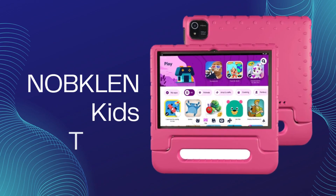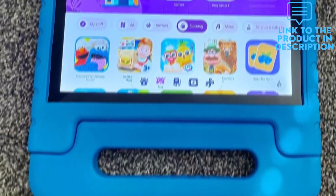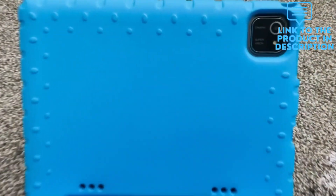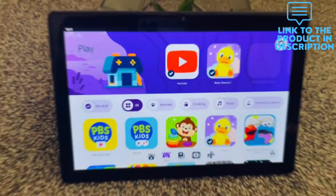Nabkolin Kids Tablet offers all the features needed for children's learning and playing. This child-friendly Android device includes Kido's pre-installed apps, free kids apps in the Kids Store, access to Google Play Store, and Nabkolin OS updated with security updates from Google.